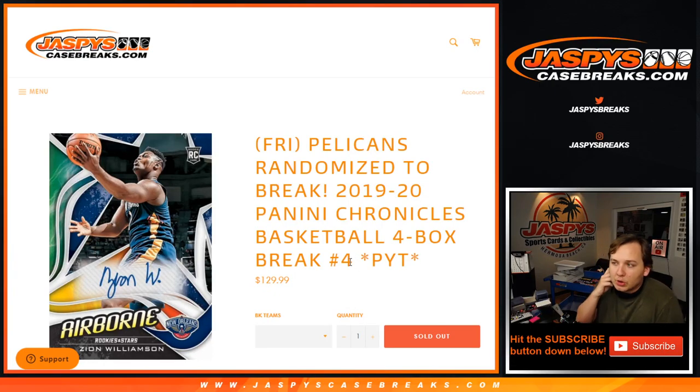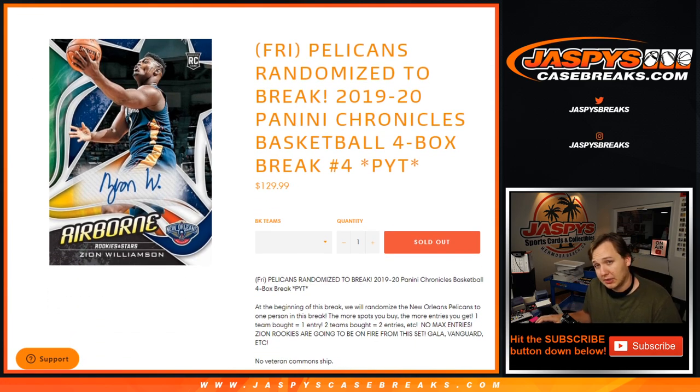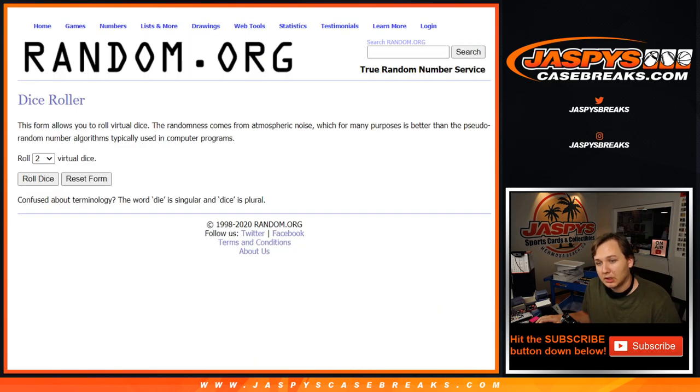What's going on, everybody? This is 1920 Chronicles Basketball, 4-box break number 4. Pick your team sold out at jazpiececasebreaks.com. Special bonus in this Chronicles, we're giving away the Pelicans. All 30 teams are entered. Good luck, everybody.